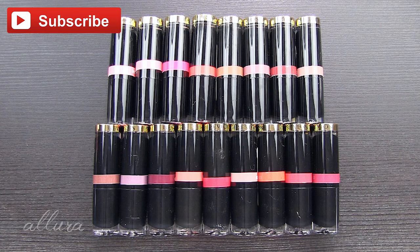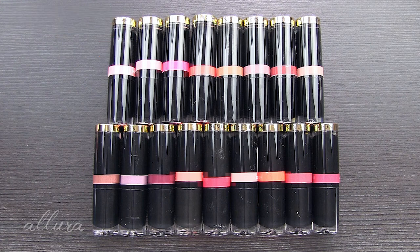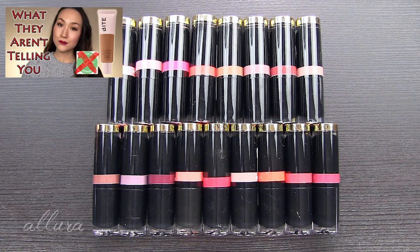Make sure you're subscribed to the channel by hitting that red subscribe button and turning on the notification bell. Follow allurebeauty on Instagram, and if you didn't check out my latest video — I believe that was my video on Bite Beauty's new micellar water and some thoughts for people who may be considering buying that foundation — I'll link that in the upper right-hand corner for you to see.